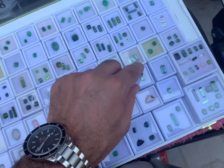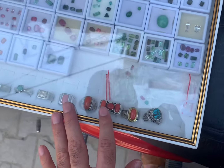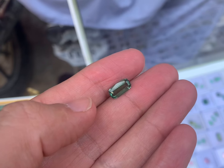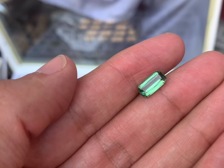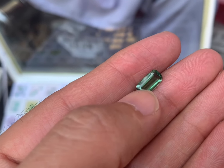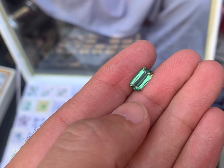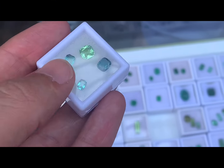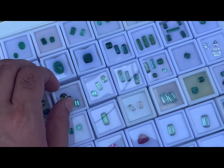Now let's open it and see the price. This price is $5.85.